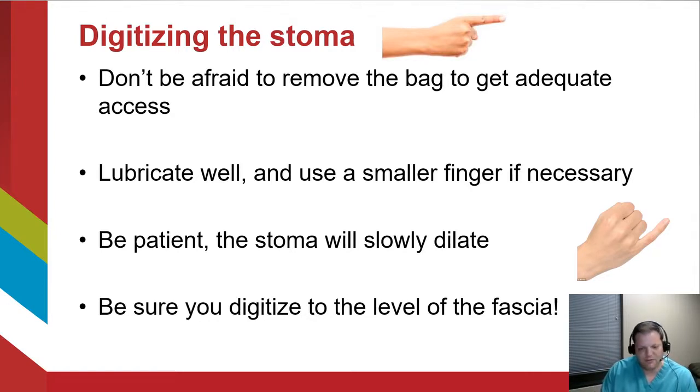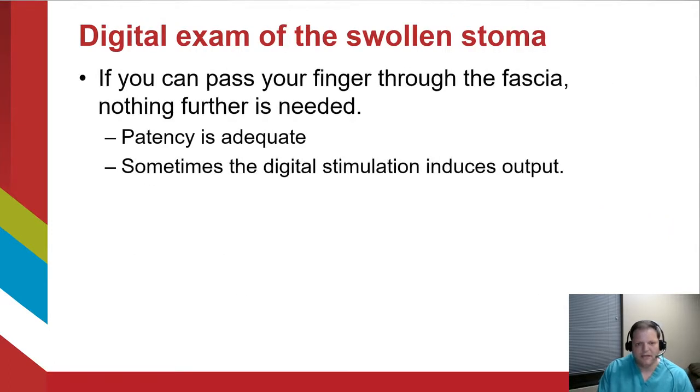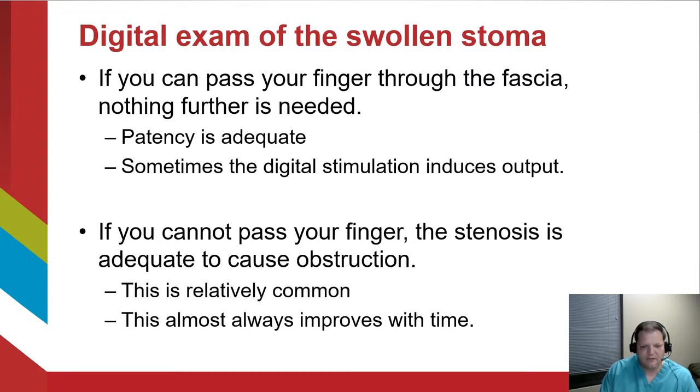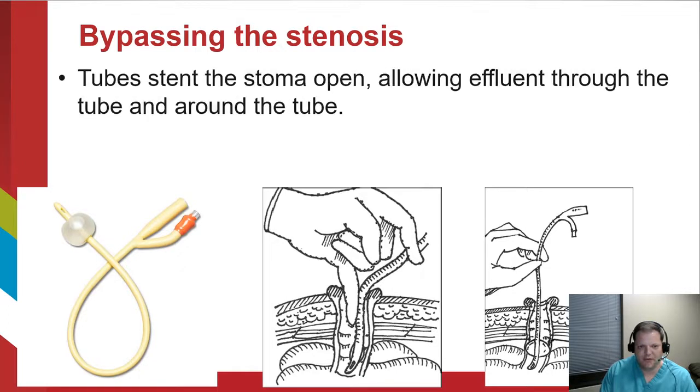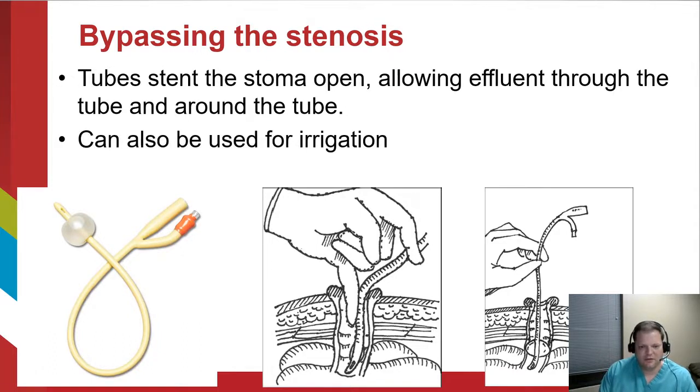Make sure you digitize all the way to the level of the fascia — trainees often only go halfway through the subcutaneous tissue and claim victory, but the problem you're looking for is at the fascia. If you can pass your finger through the fascia, patency is adequate, and digital stimulation alone may be enough to induce output. If you cannot pass your finger, you have an obstruction. Thankfully it's usually just swelling and improves with time. When stenosis is present, use a tube to stent the stoma open and allow effluent to pass through and around it — this can also help irrigate large food boluses away.